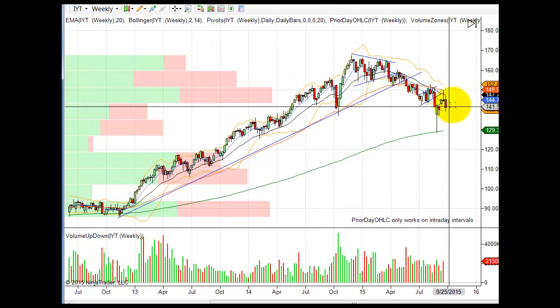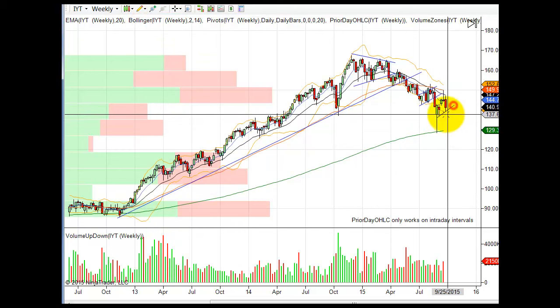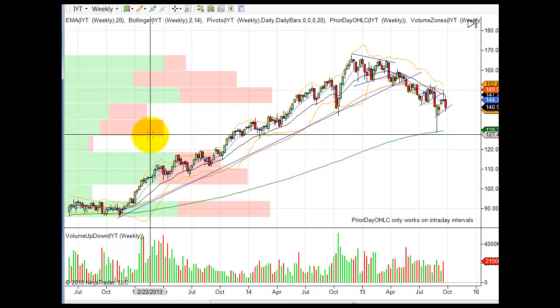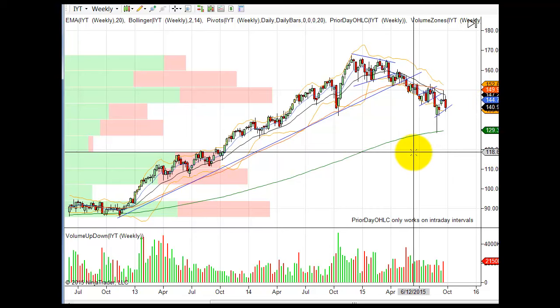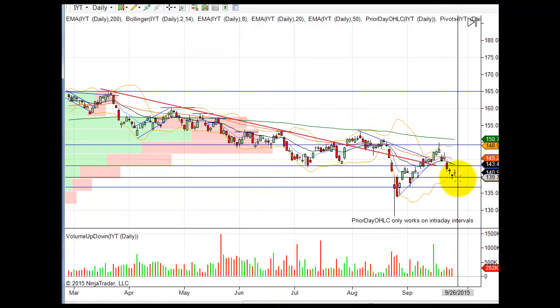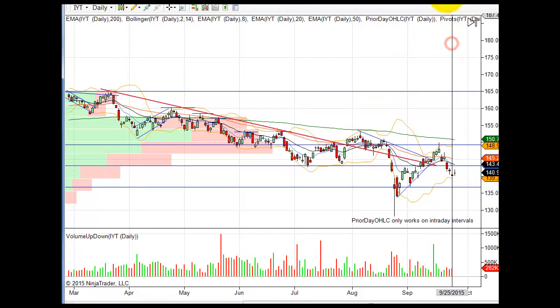Transportation ETF IYT weekly — you can see it's really just making another bear flag, which is not a good sign. If we lose this level, the next target would be the 200-week moving average. Looking at the thin volume zone, we could absolutely move lower into that area — 118 to 119 in the transports. On the daily chart, the transports actually held up pretty well on Friday based on that late afternoon reversal, so let's keep that in mind.